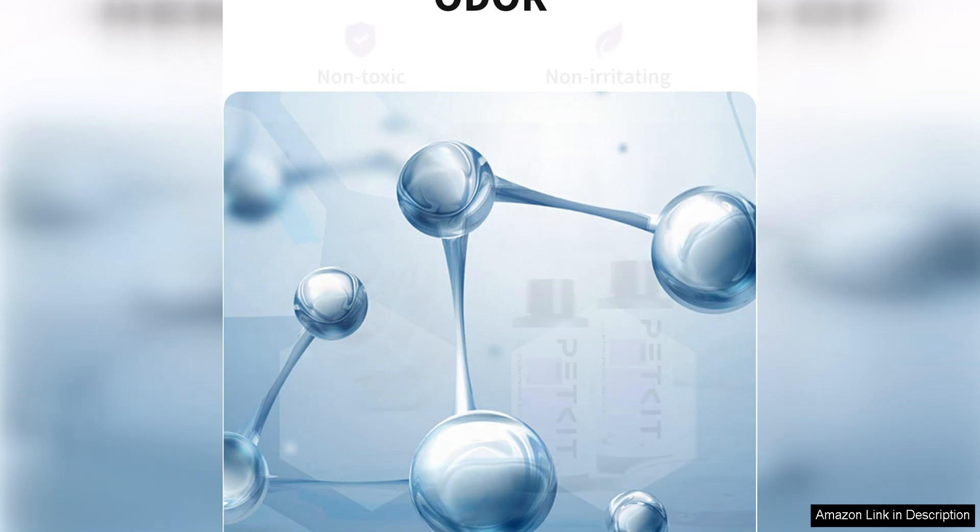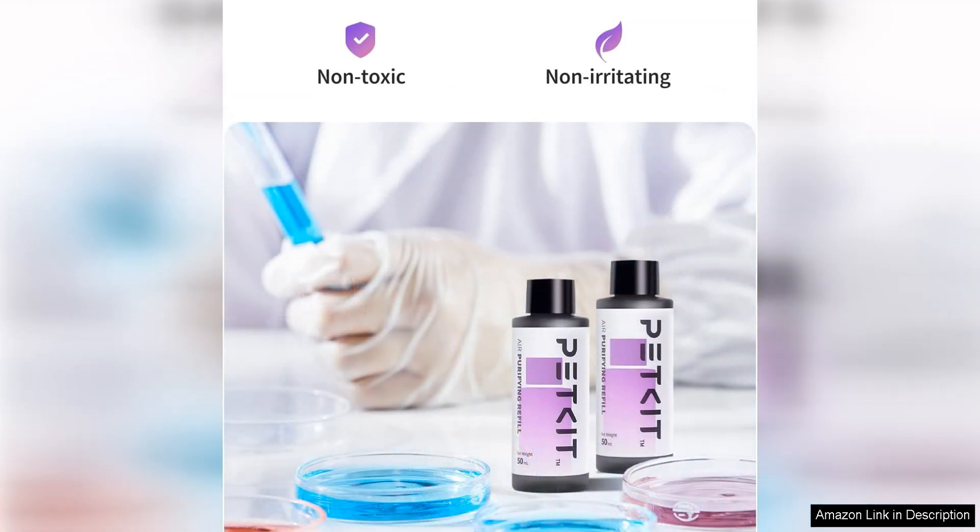Simply insert a new refill into the designated slot in the litter box and let it go to work, filtering out odors. The long-lasting refills provide weeks of continuous odor control, so you can enjoy a clean-smelling home without the hassle of frequent maintenance.